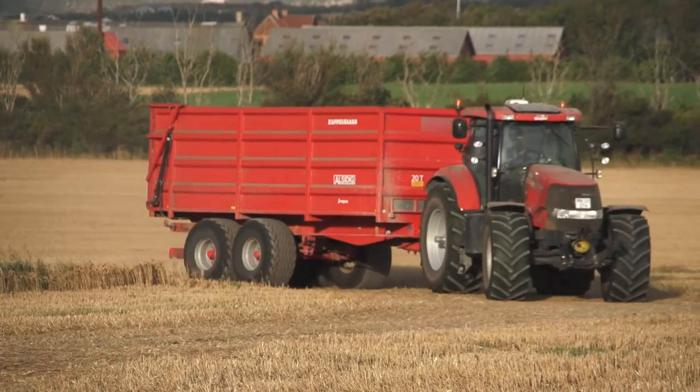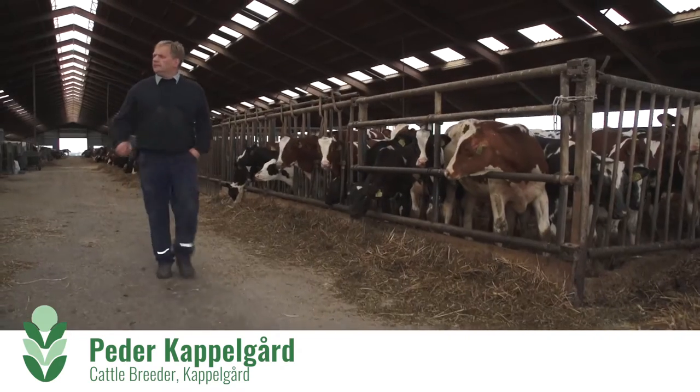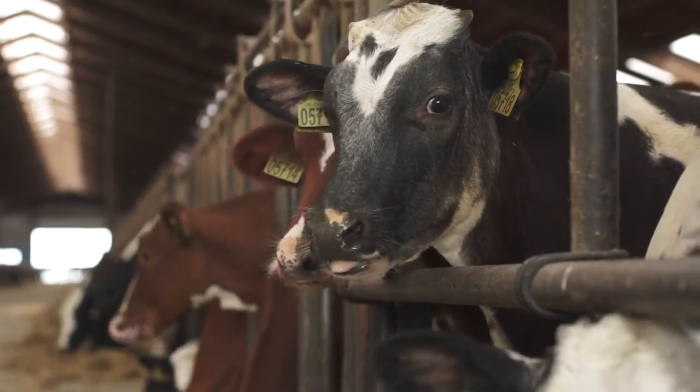We have a plant with approximately 700 hectares: 425 with wheat, canola and barley, and 300 with coarse fodder, corn and grass. Furthermore, we have 420 cows, but my greatest priority is the plant production.